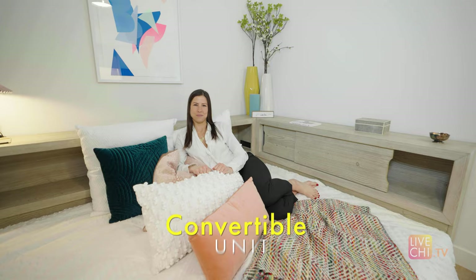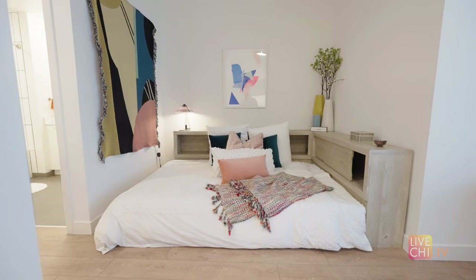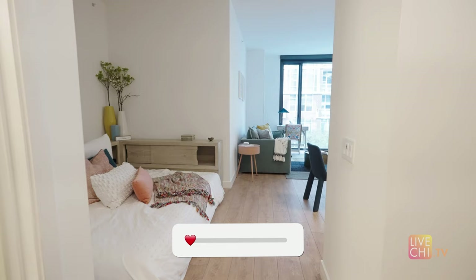How cozy is this convertible? This is the cutest, hugest convertible I've ever seen. I don't know what's bigger — this alcove bed space or the gigantic walk-in closet. This floor plan is perfect for one person.